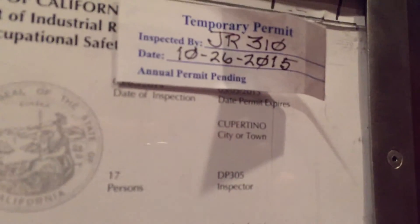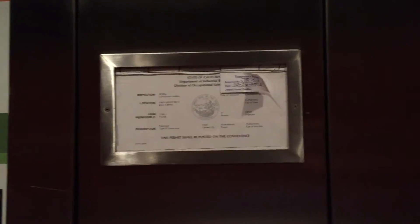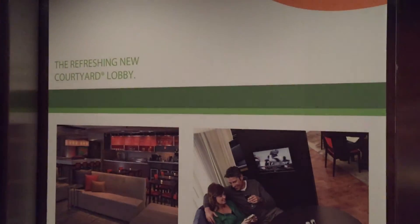It looks like the temporary permit was put on after the permanent permit expired. But California is not the best at keeping up with their permits.